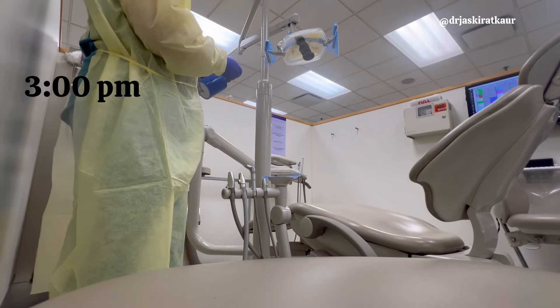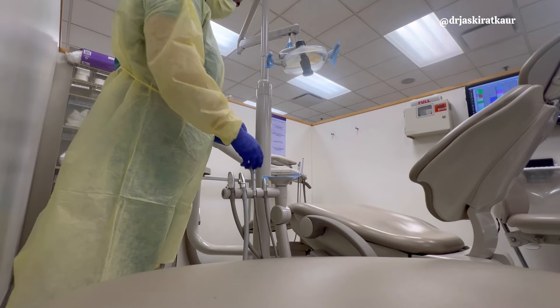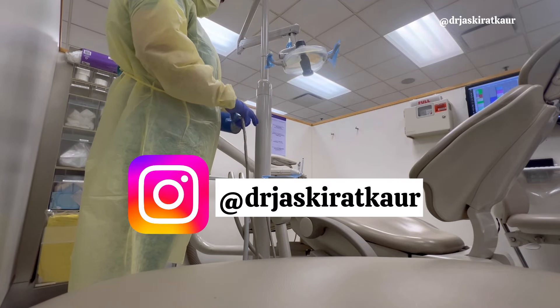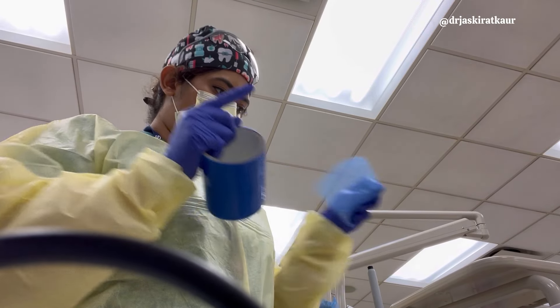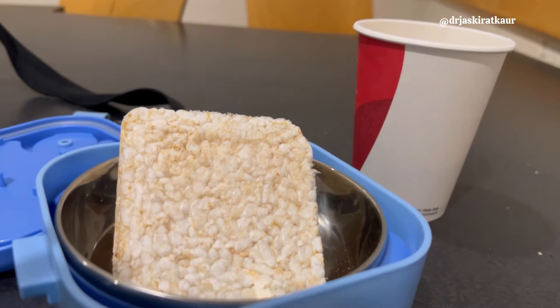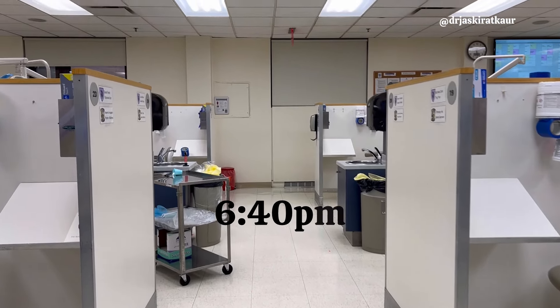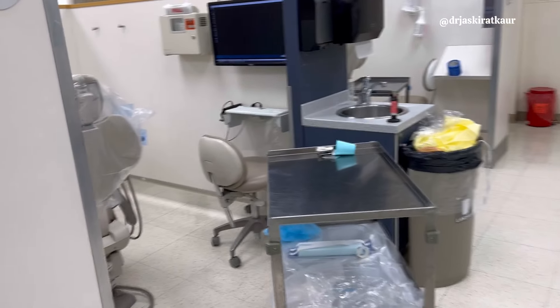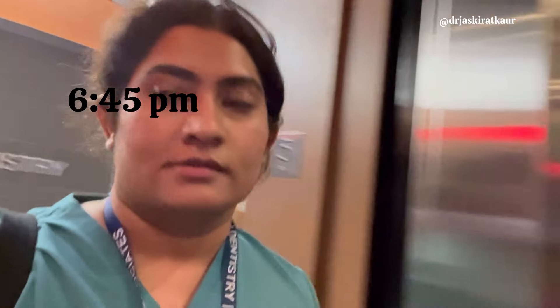After that I headed back and we were again preparing for another patient. Around three o'clock I was setting the chair while my partner went to get the instruments and set up the tray. I finally got time to have some food — just about five minutes. Towards the end of the day, the toughest patient was the one we did a post and core on, on a molar, and it took over two hours.